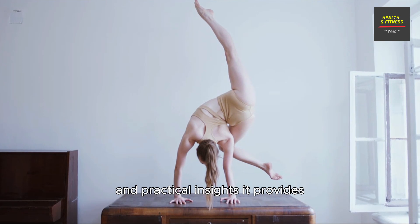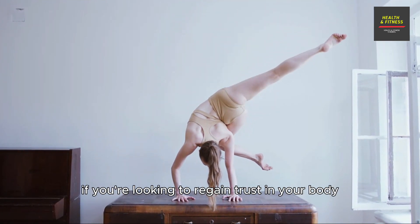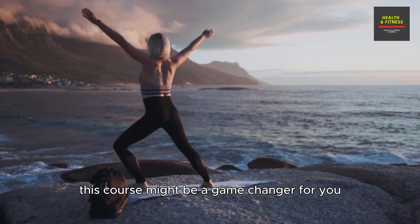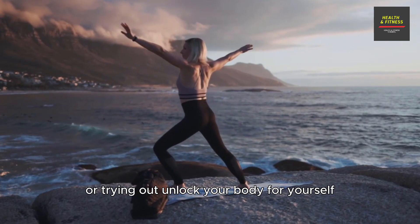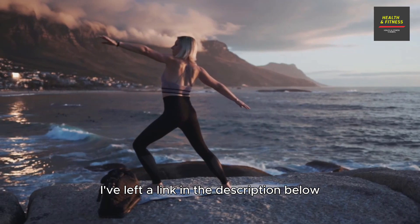It's not just about exercise — it's about transforming your entire approach to life and well-being. Having not used this product before, I was pleasantly surprised by the depth of knowledge and practical insights it provides. If you're looking to regain trust in your body, move with ease, and enhance your overall well-being, this course might be a game changer for you.